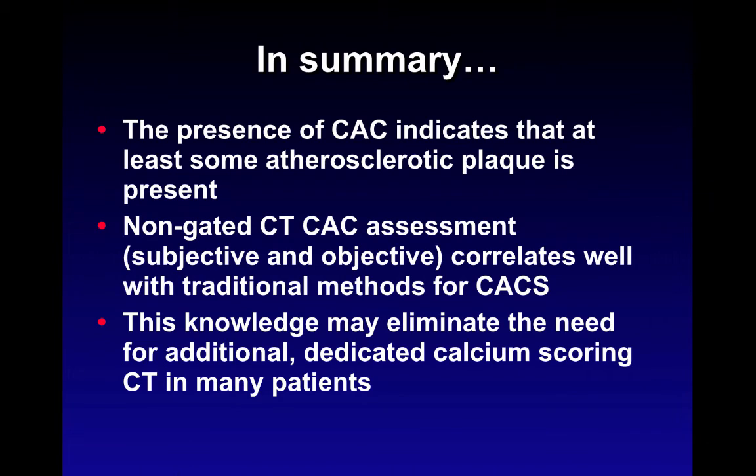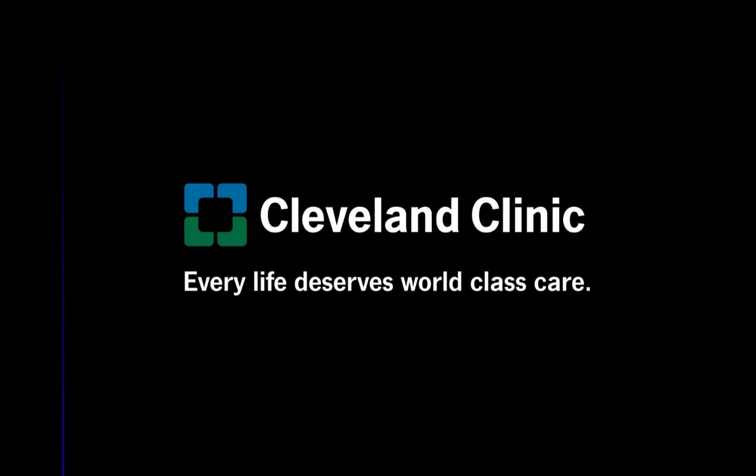In summary: the presence of coronary artery calcium indicates that at least some atherosclerotic plaque is present. Non-gated CT assessment of coronary artery calcium score — either subjective or objective — correlates very well with traditional scoring methods. This knowledge may eliminate the need for additional dedicated calcium scoring CT in many patients. Thank you very much for your attention.